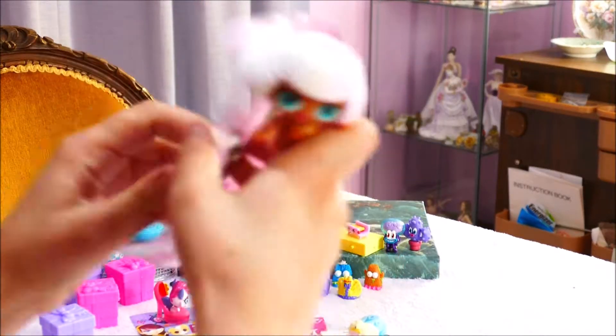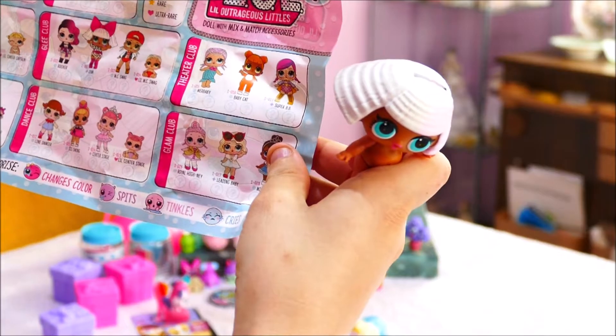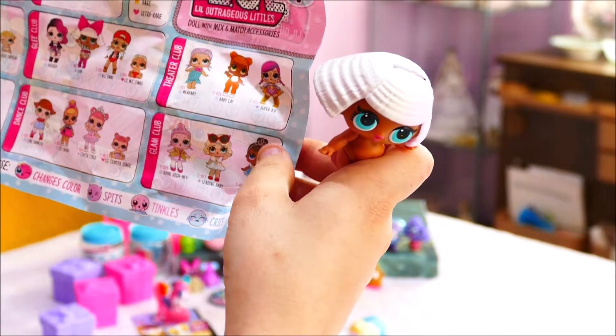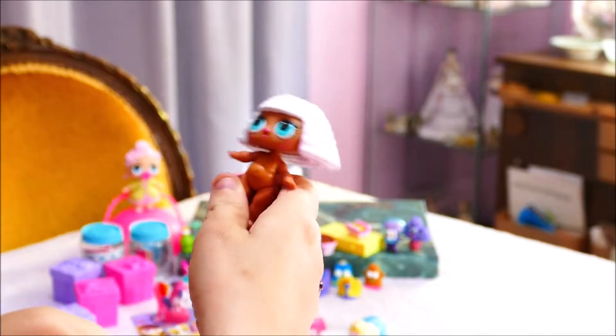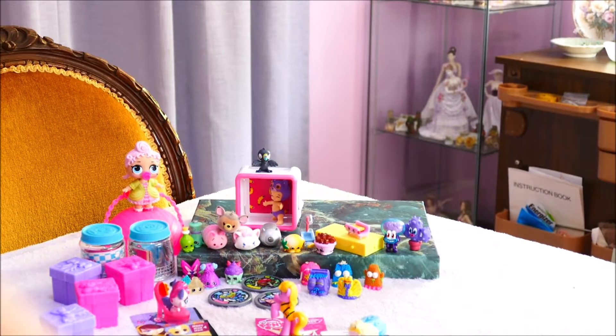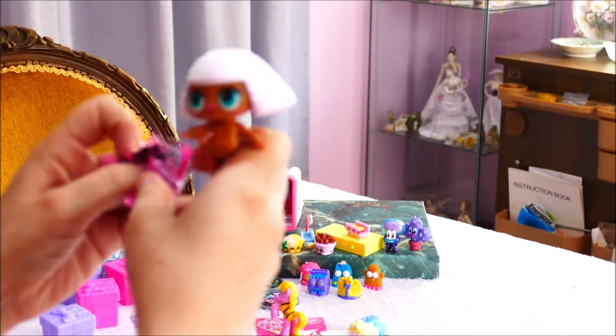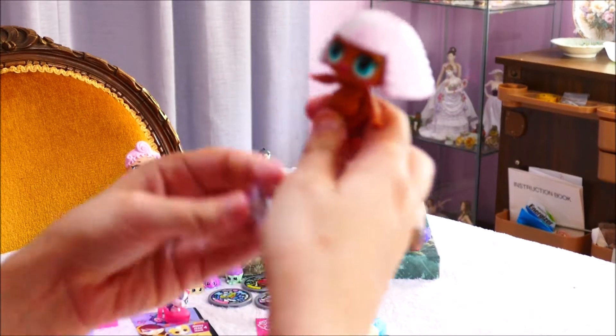Alrighty, big baby - we didn't get a dress? Oh, it's in there. The Diva, and she is fancy - from the Glee Club. Well, Glee Club Diva, you look absolutely gorgeous. But my god, your hair - looked like you had a fight with a pillow and it exploded over your head. Here is her little outfit.